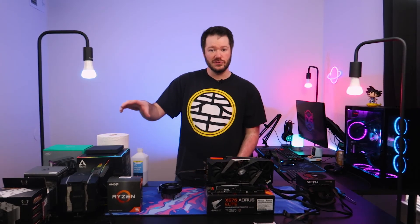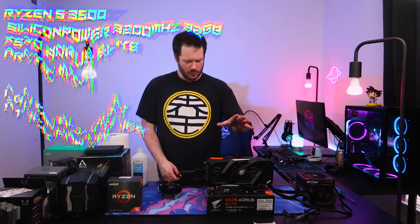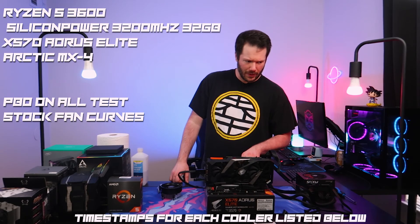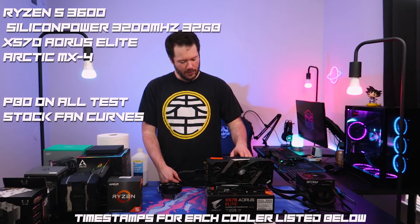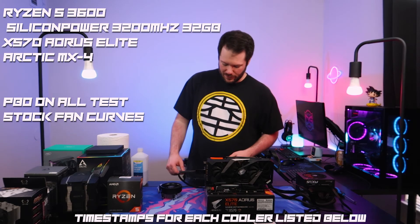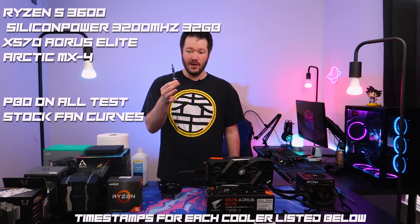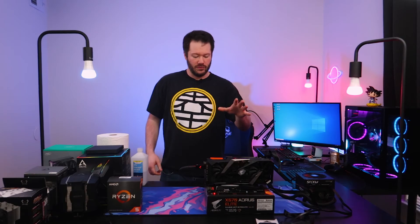As far as the system specs, we have our RTX 2070 Super on an Aorus X570 Elite motherboard, 32 gigs of Silicon Power RAM at 3200 speed, a boot drive, and we'll be using Arctic MX4 thermal compound on each cooler. Same paste on every cooler across the board to keep things consistent.